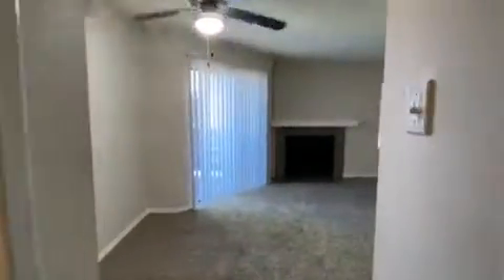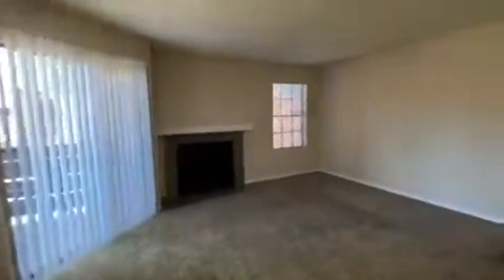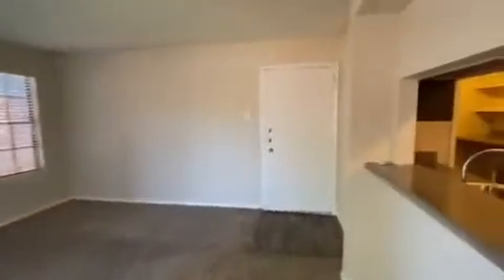And that will be all for our one bedroom, one bath, 660 square feet apartment. I hope you enjoyed this tour and I look forward to hearing back from you.